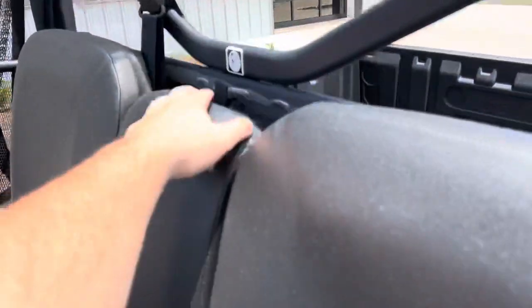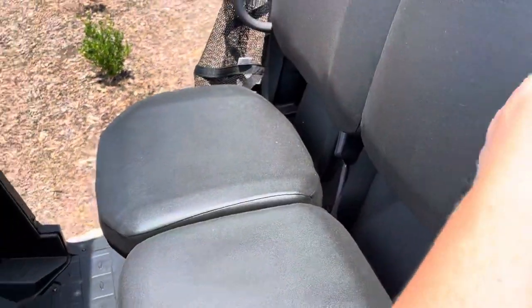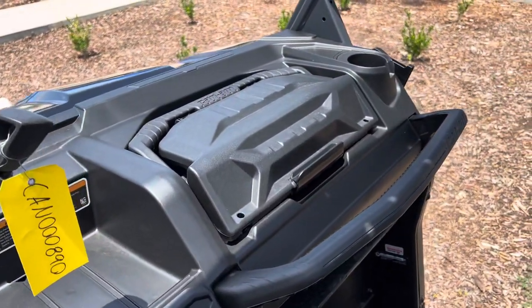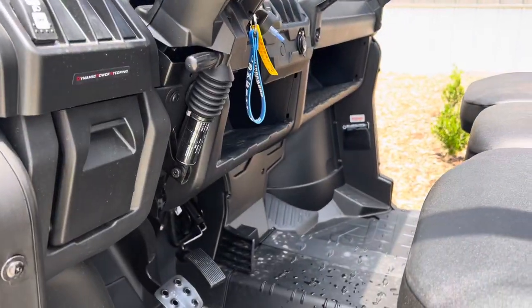Bench seat across. Got your flip down center console with cup holders and storage. Storage above the gauge cluster, storage in the middle. Got your Can-Am brake box. Storage under the dash.